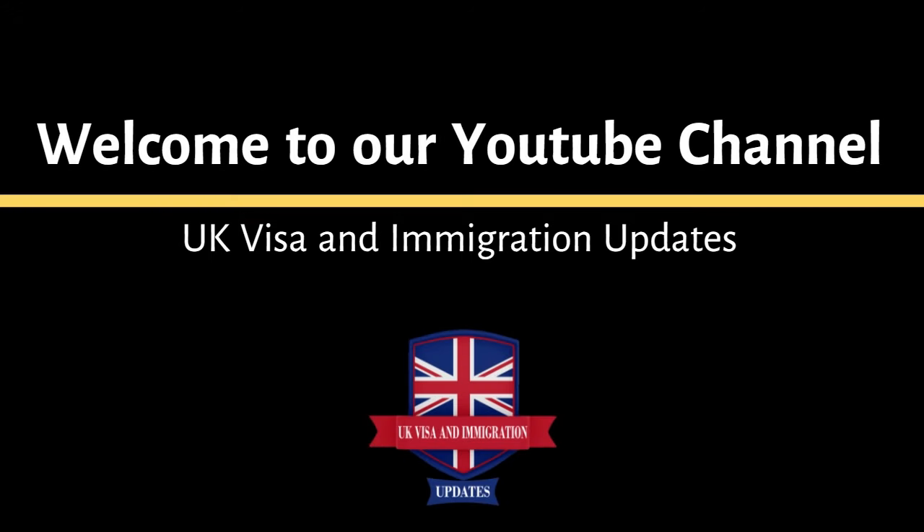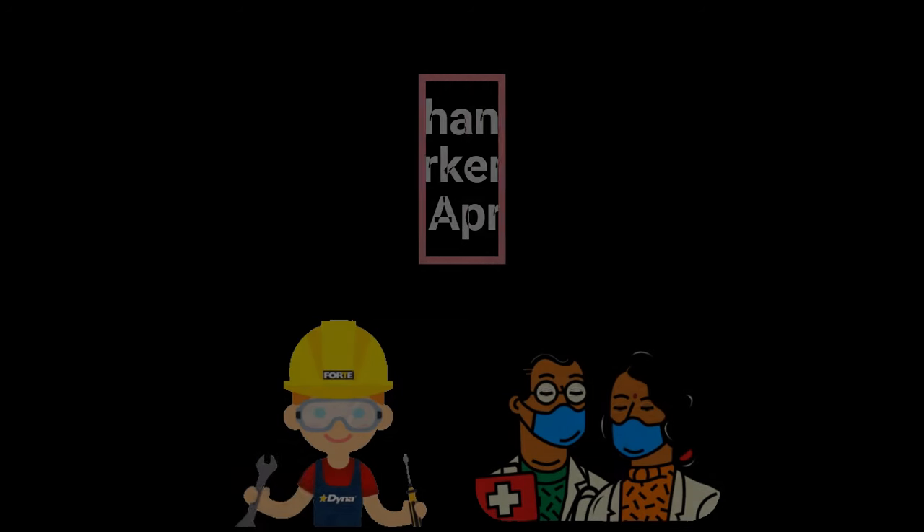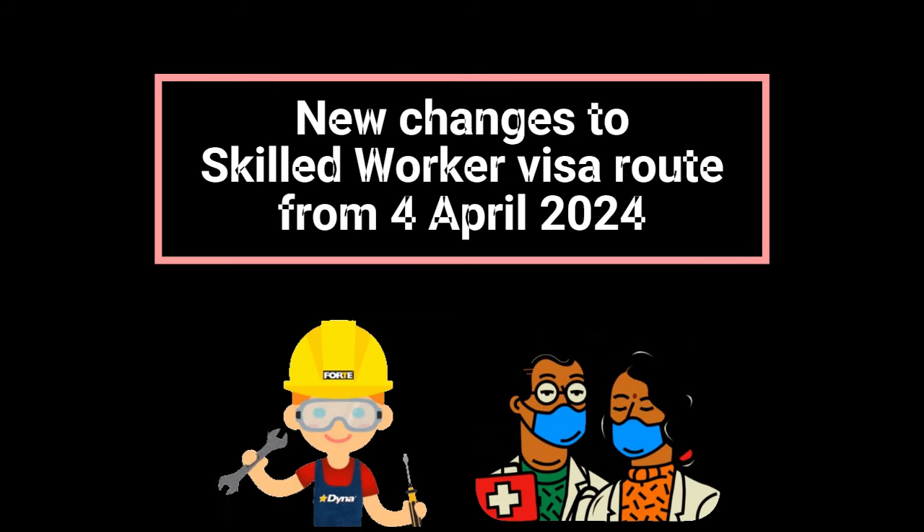Welcome to our channel UK Visa and Immigration Updates. The new changes in Skilled Worker Visa route have come into effect from the 4th of April 2024. I share a summary of the major changes, so please watch this video till the end to get updated.